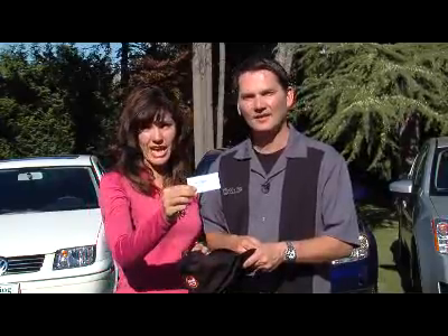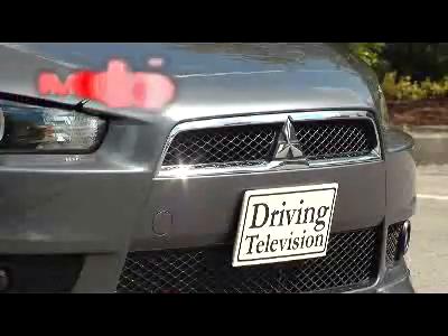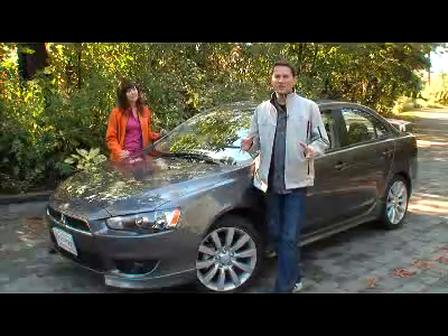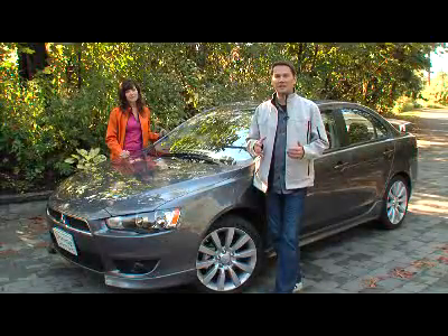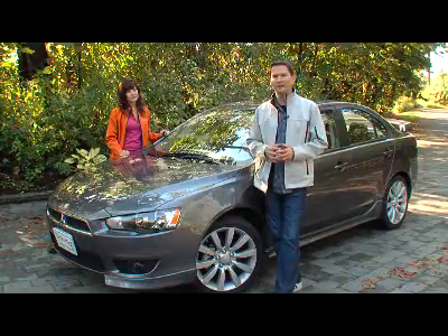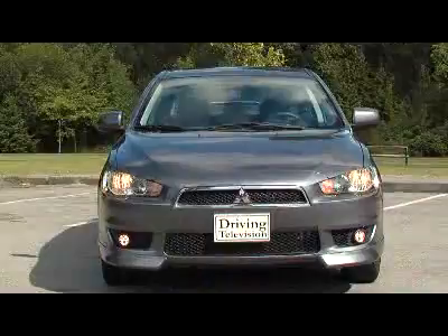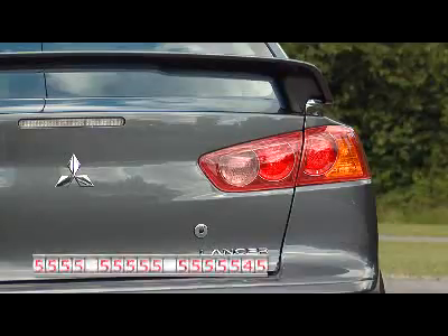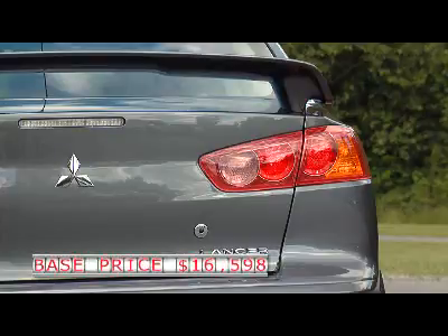Up next, the Mitsubishi Lancer. Mitsubishi, in the last few years, has decided to set up their own dealerships and sell cars directly to Canadians. This is one of them — it's the Lancer GTS. We don't have the base model available for us to drive, but keep in mind that the GTS and the Lancer both share the same engine. Starting price is $16,598.